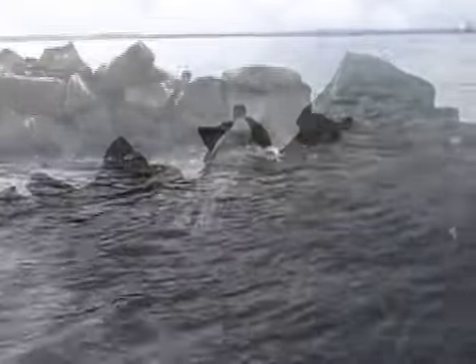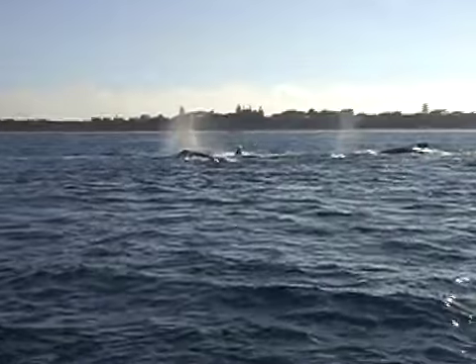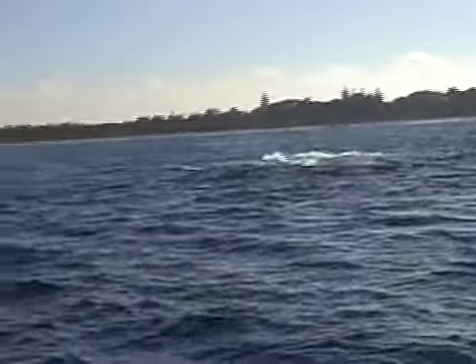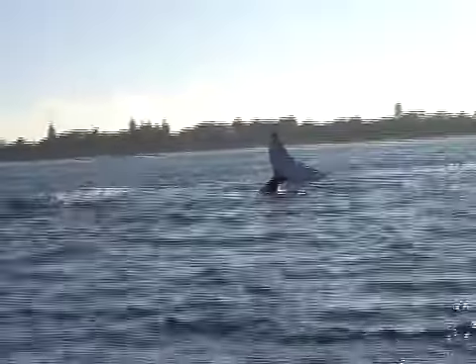Marine mammals like this Australian fur seal are common visitors, and becoming more frequent are visits from whales. These humpback whales are frolicking just off Queenscliff.